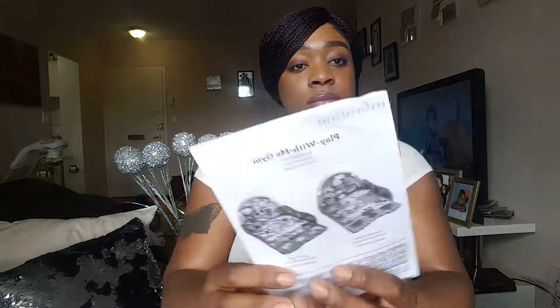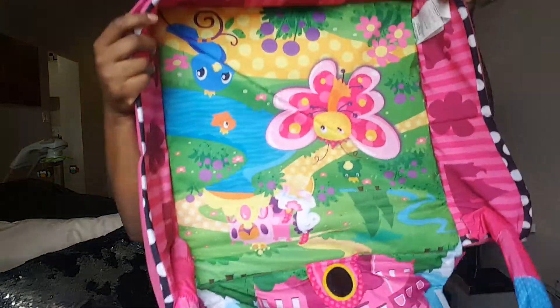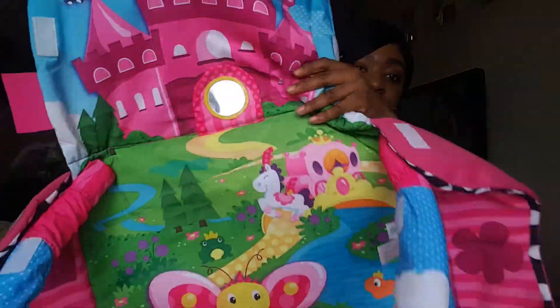At this time you want to start getting them to be more active. I actually had a play gym for my daughter — we already opened it so I don't have the box, but it's a 'Play With Me Gym' from Infantino. It's basically this flat mat with an arch so he'll be lying down looking at and playing with the hanging toys. My son loves it but he keeps breaking it apart. It was my daughter's so it's pink, but I wasn't about to buy another one just because I had a son. Who says pink is just for girls anyway?